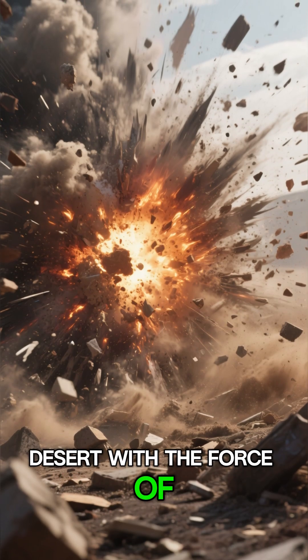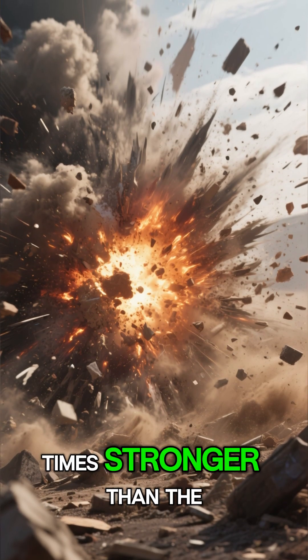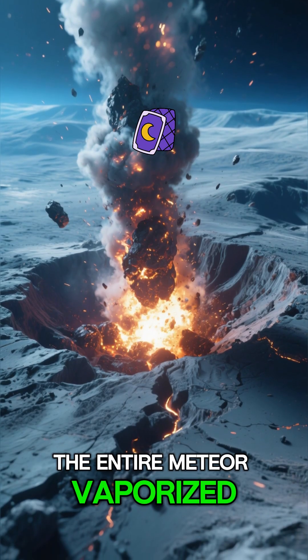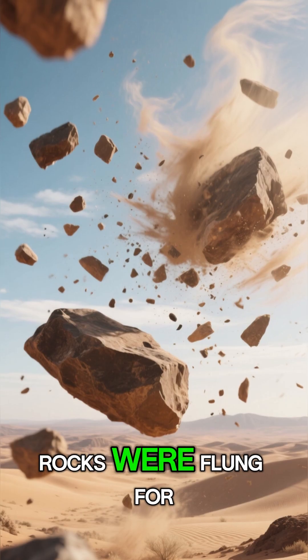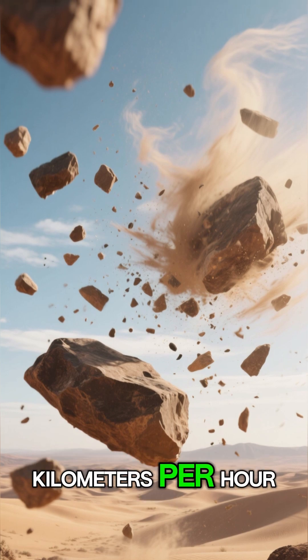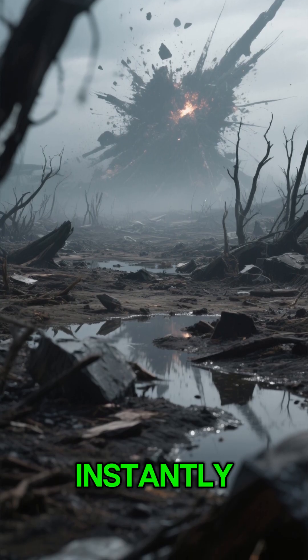The meteor struck the desert with the force of about 10 megatons of TNT — a blast 700 times stronger than the Hiroshima bomb — in less than a second. The entire meteor vaporized, blasting out a crater 1.2 kilometers wide and 170 meters deep. Rocks were flung for miles into the air, and winds exceeding 1,000 kilometers per hour scorched the ground. Any living thing within kilometers would have been instantly vaporized.